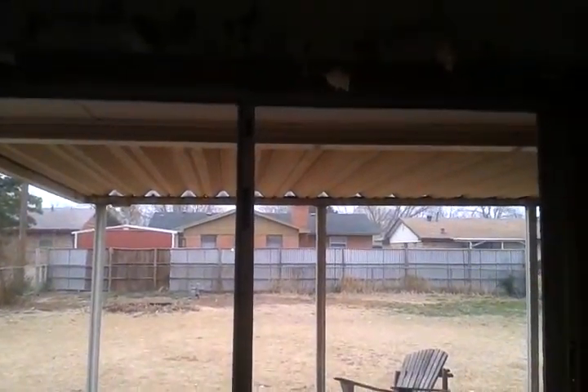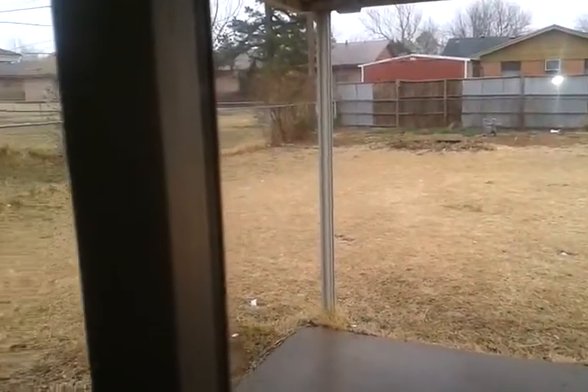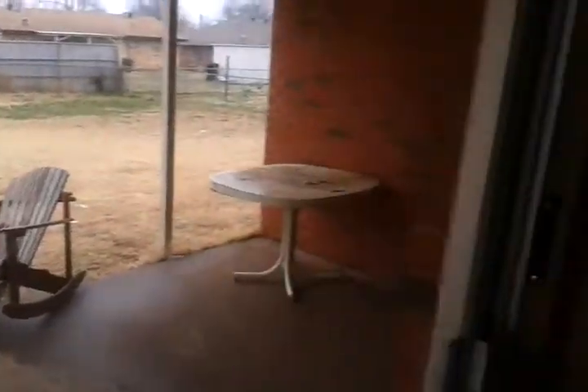We're in the dining room. We're looking out the sliding glass door to the backyard. The heat and air unit is one and a half years old.